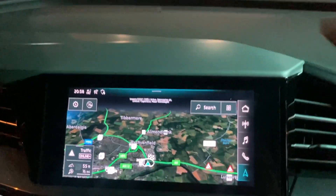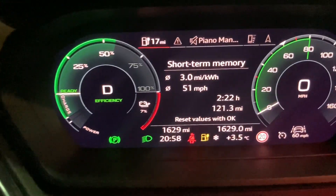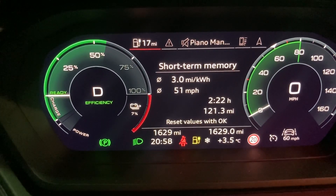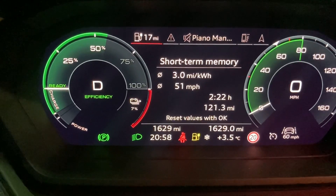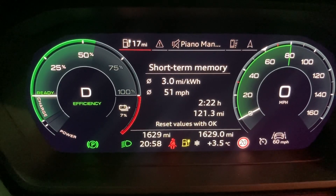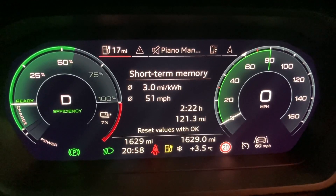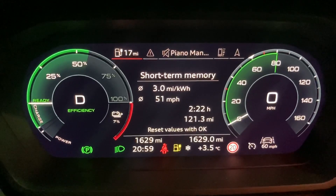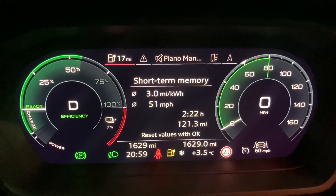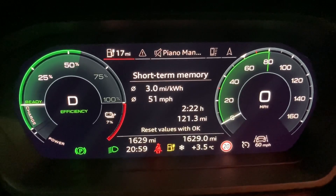We've made it back to Perth, back to the Ionity chargers at the Triangle. We've got 17 miles of range left and 7% battery. At one point going up towards Drumochter summit it did look like we had 5 miles less range than we needed, so I was a bit concerned briefly, but then on the way back down we picked the miles back up. I could get away with doing a short charge here, but I'm interested to see how long it takes to get to 80% from 7%, so I'll just charge it to 80% from here and see how we go.